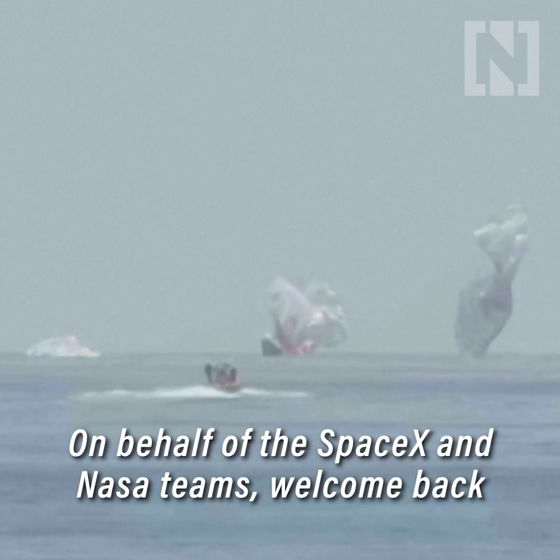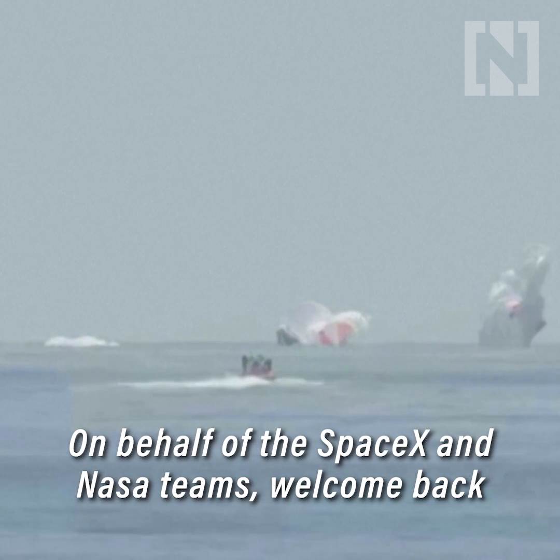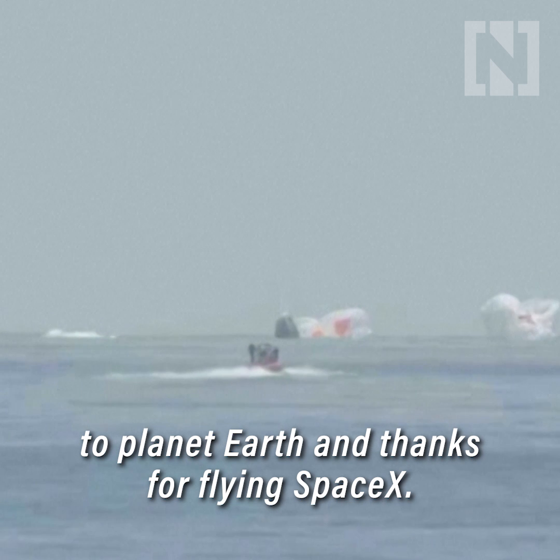Dragon Endeavor has returned home. NASA astronauts Bob and Doug — on behalf of the SpaceX and NASA teams, welcome back to planet Earth and thanks for flying SpaceX.